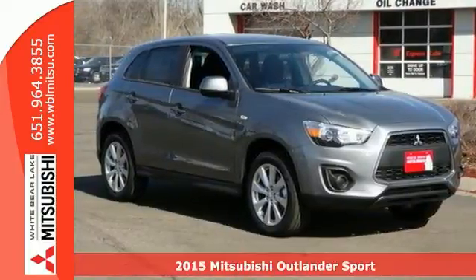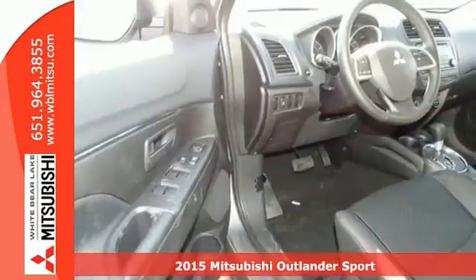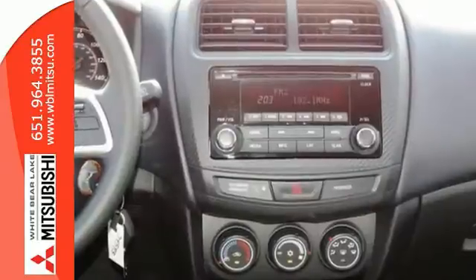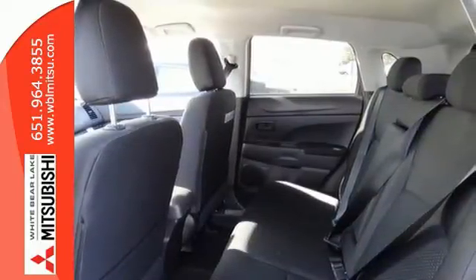Here's the 2015 Mitsubishi Outlander Sport, and you will love this highly awarded Outlander Sport SUV. It has an attractive exterior design and a thoughtful interior with convenience features that include the Fuse hands-free link with USB port, a multi-information display that's in color, and a split rear seat bank.